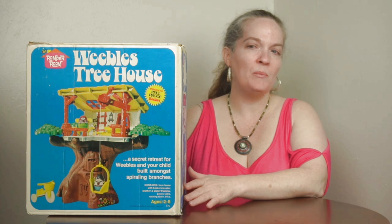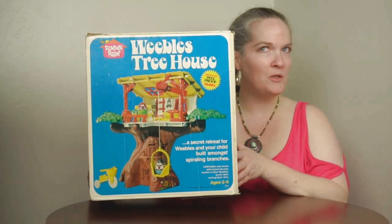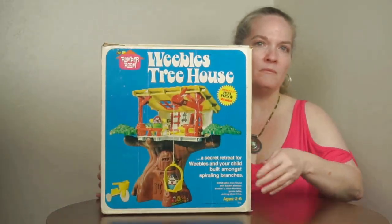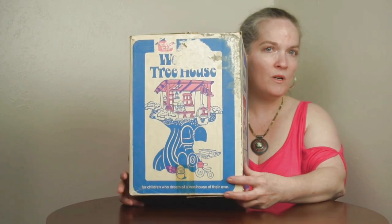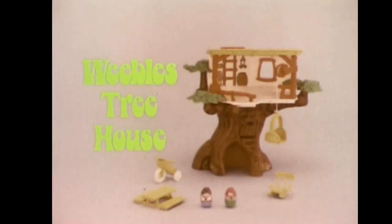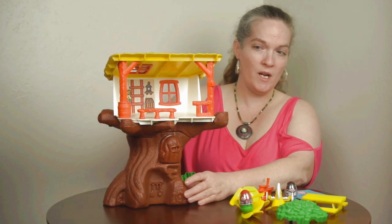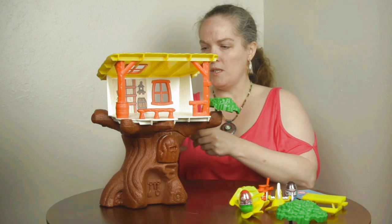One of the first Hasbro Weeble play sets is the Weeble's Treehouse — a great hideout. Here's the original box, which I have. It shows what you get in there, and it also included some really far-out, groovy 1970s artwork, with more on the back. This is all what came inside the box.